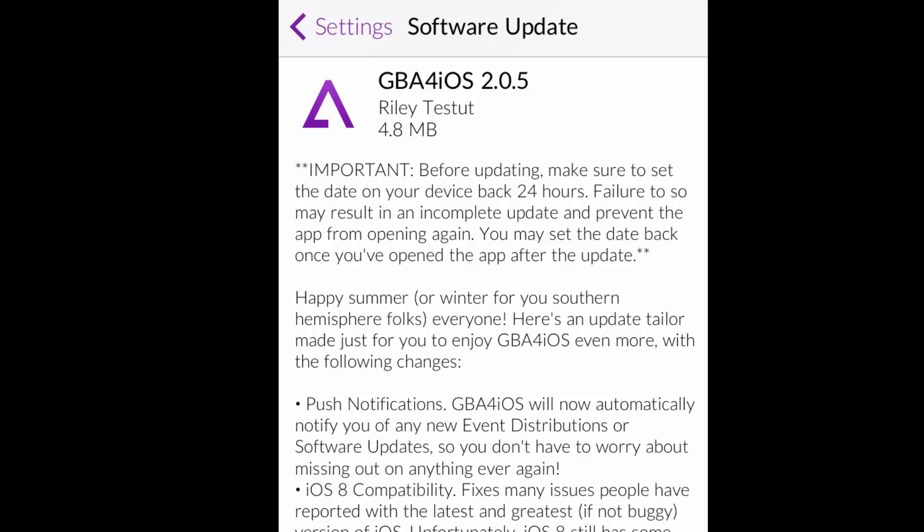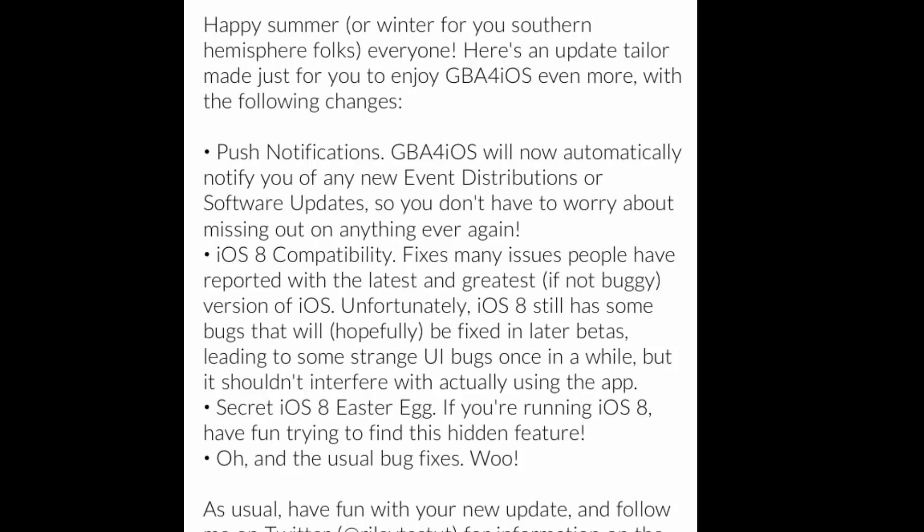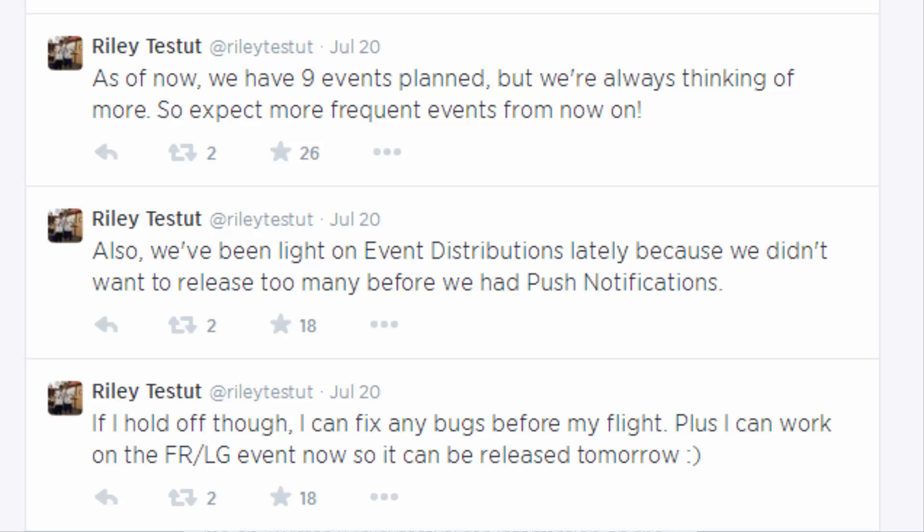Here are some of the things that have been added. First off, GBA for iOS now has push notifications for event distributions, which was announced on Twitter. There's going to be one more event distribution happening, so I'm going to have them on my channel when they come out.